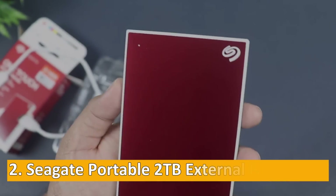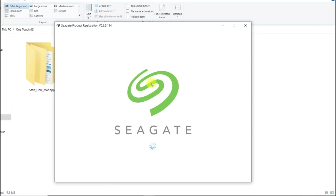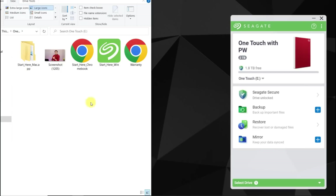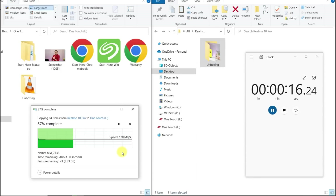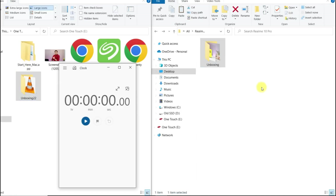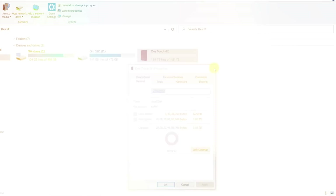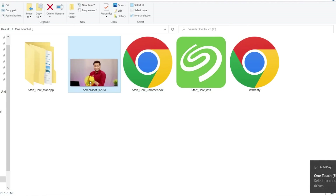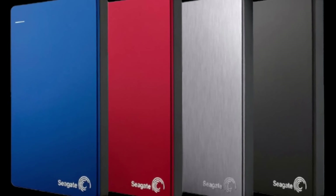At number two: the Seagate Portable 2 TB External Hard Drive. Data is the lifeblood of any professional endeavor. While cloud storage solutions are widely used nowadays, having a physical backup like the Seagate Portable 2 TB External Hard Drive offers an added layer of security and accessibility for your important files. It offers a substantial amount of storage space — enough to store thousands of documents, photos, and videos. It uses USB 3.0 technology, allowing for quick file transfers, and it's compatible with both Windows and Mac operating systems, providing flexibility regardless of your computer setup. You can regularly back up all your important files, ensuring that you won't lose any critical data in case of computer failure or other unforeseen events.